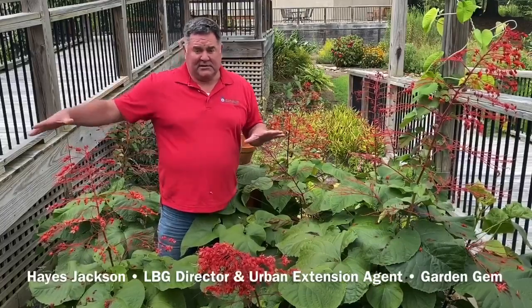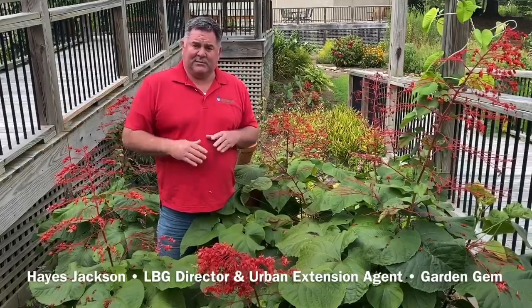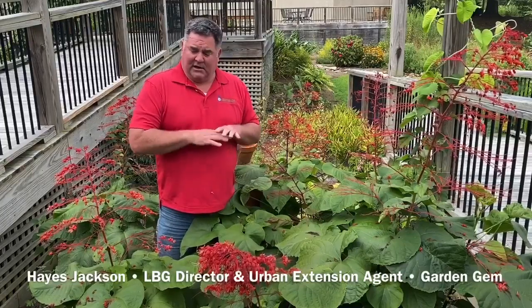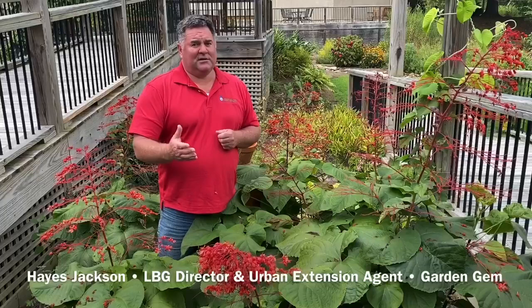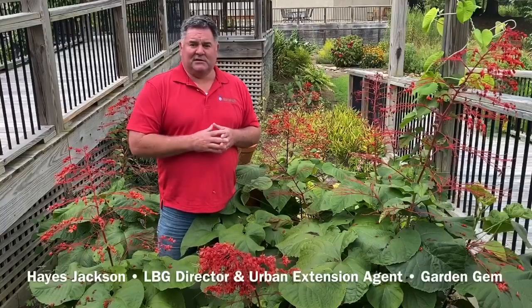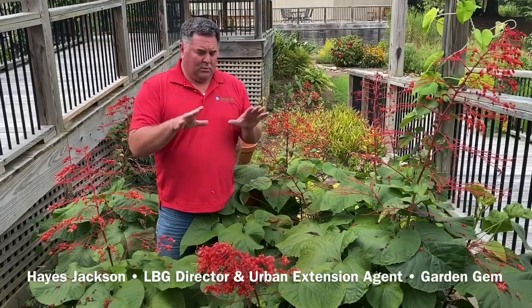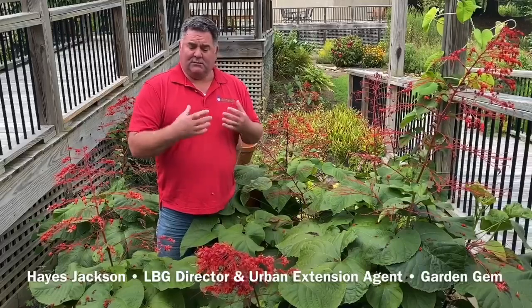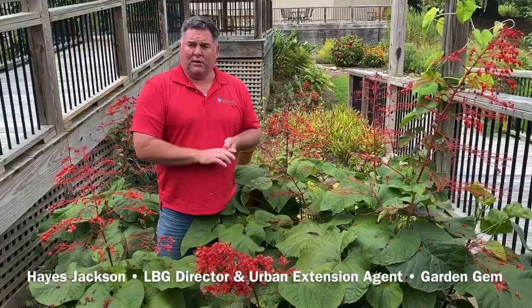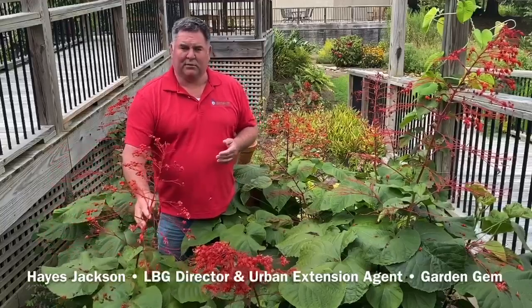This one is in — you can see — a nice sunken bed that's surrounded by deck space here at Longleaf. It's not able to run out, so it's contained. But the hummingbirds love these red flowers, and it's nice to experience the color. It is a perennial — it will die down in the winter after frost and come back in the spring, and after a period of warm weather it will start flowering and we get these beautiful clusters of red blooms.